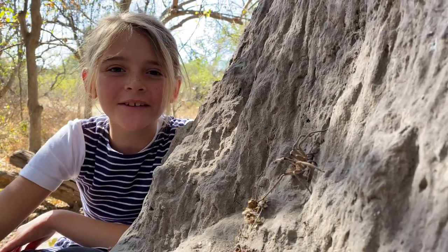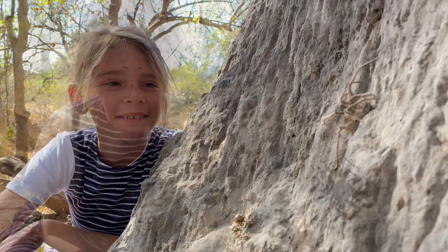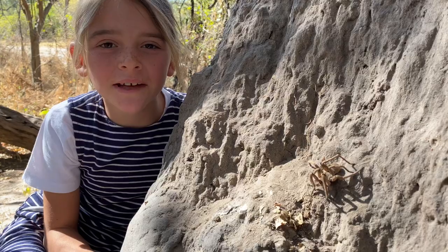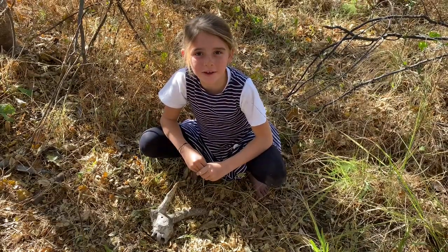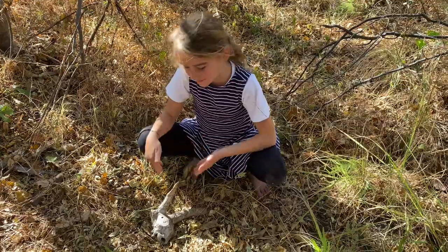Baboon spiders live in burrows which they line with silk. In the hot regions, their burrows are deep to protect the spider from the heat. Besides their burrows, we can find them under logs, rocks, and even old skulls like this one.